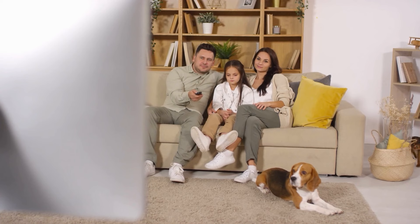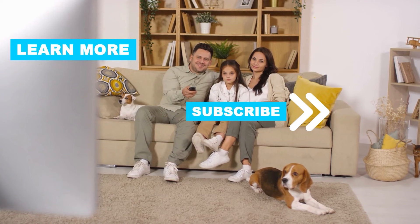Follow this channel to learn many more household tips, tricks, and life hacks. If you have other tips, please share them with us in the comments. Good luck and see you in the next video!